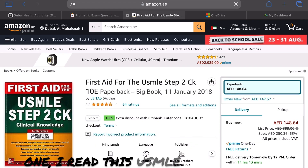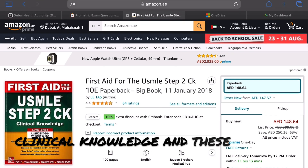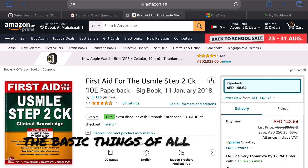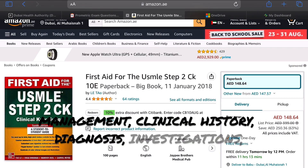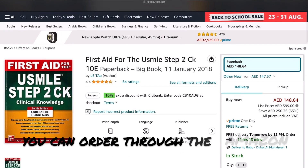The first thing I did was read the USMLE Step 2 CK Clinical Knowledge book. This book contains medicine, surgery, pediatrics, and orthopedics. It covers the basic things of all areas like clinical management, clinical history, diagnosis, investigations, and management. It's quite a good book.